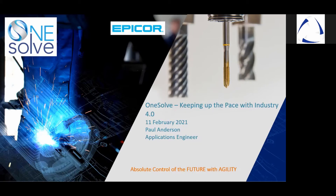Good afternoon everybody. I'd like to proceed with the presentation. My name is Paul Anderson. I'm an Application Engineer and Manufacturing Specialist for Modern and OneSolve. Welcome to our webinar and thank you for the opportunity to showcase the unique solution of Epicor Manufacturing ERP, where today we will share with you how to keep up with the pace of Industry 4.0.